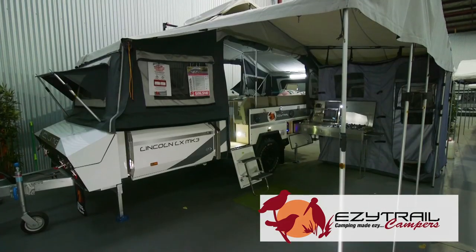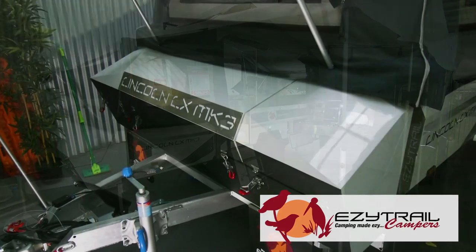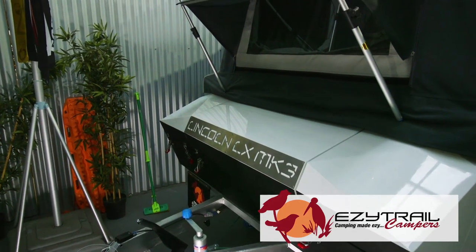At EZtrail, we're just around the corner and this is the ultra family-friendly Lincoln LX Mark III. With our trusted F5 chassis offering you lifetime warranty on chassis and drawbar, full off-road suspension, you'll get the whole clan to that off-beaten track.